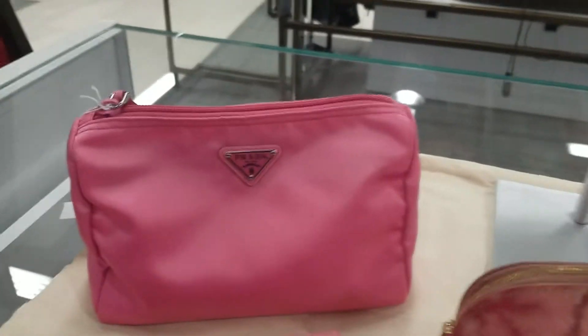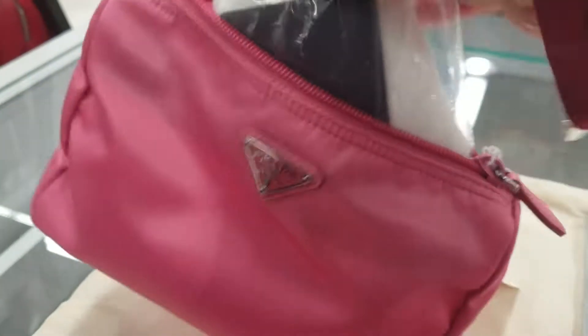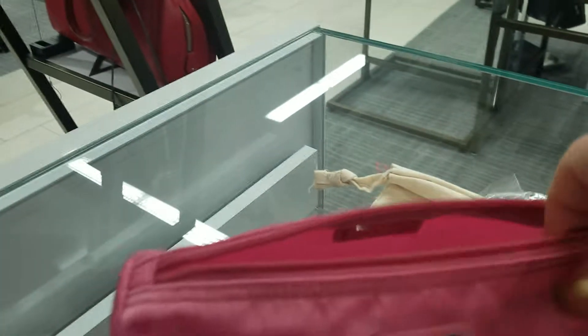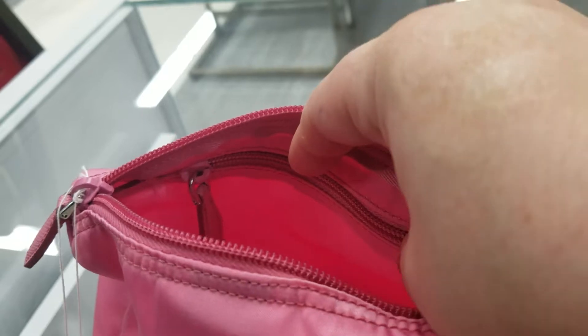Going back to Prada over here, this makeup bag. I know a lot of ladies, including myself, that love not only great designers but makeup and keeping everything organized — having a nice makeup bag. I like how you've got your little Prada emblem inside. And on the other side, there's a zippered pocket, so there's a divider inside basically with a zipped-up pocket.